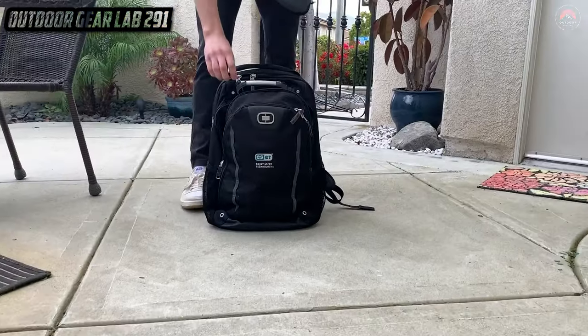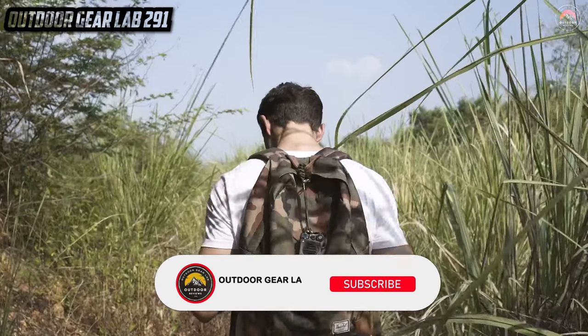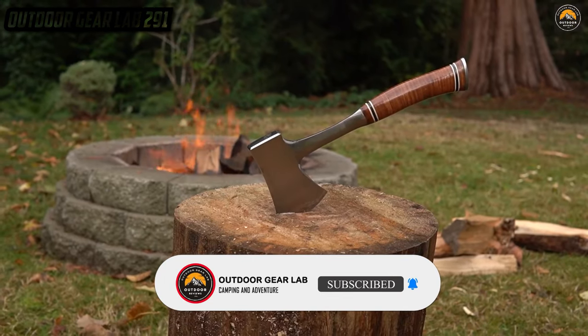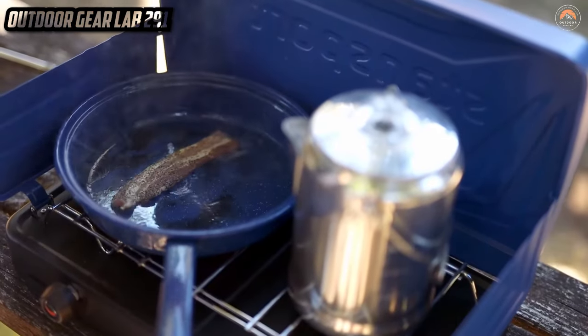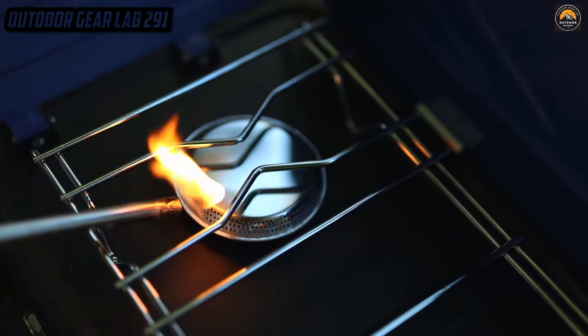And there you have it, folks — we've reached the end of this thrilling adventure! If you enjoyed this wild ride through the world of amazing gadgets, be sure to subscribe and hit that bell icon, because we're cooking up more gadget goodness that'll leave you on the edge of your seat — or should I say, the edge of your hammock. Ready for more outdoor excitement, culinary magic, and high-tech exploration? Until next time, stay curious, stay gadget hungry, and stay entertained.